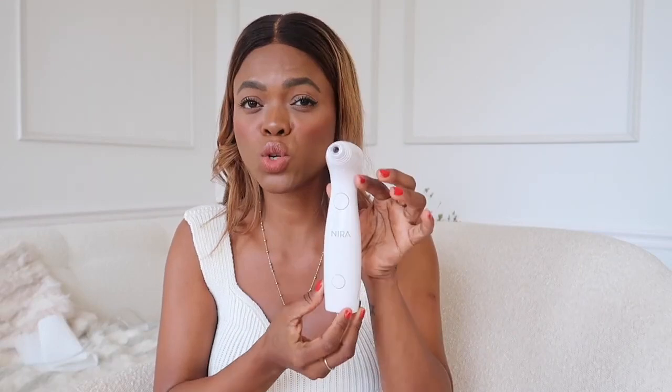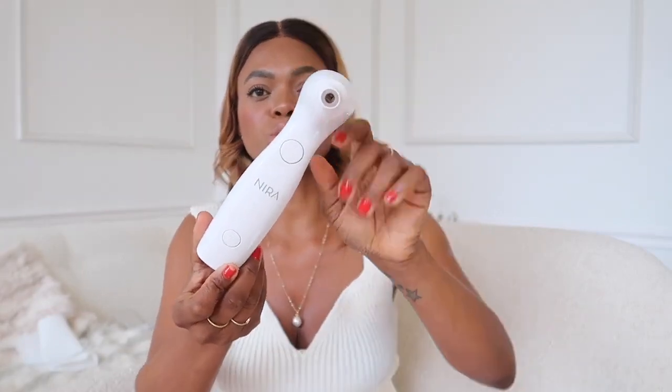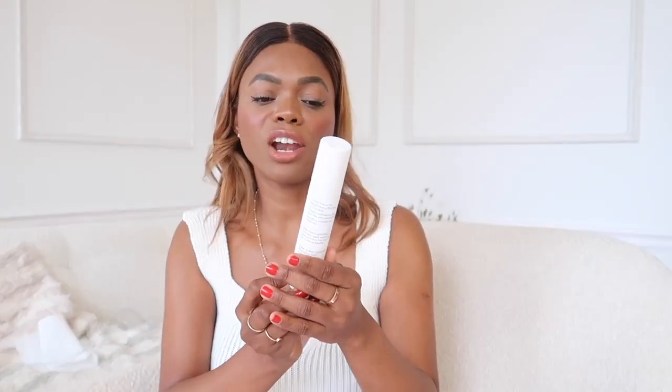Each treatment takes about two minutes on each side — you do about 40 pulses — something you could do in under five minutes, which is pretty amazing. It saves not only money but a lot of time. You can also do this on your own. It also comes with a hyaluronic acid serum, which is really great for pumping your skin, and you use it after you've used the laser.